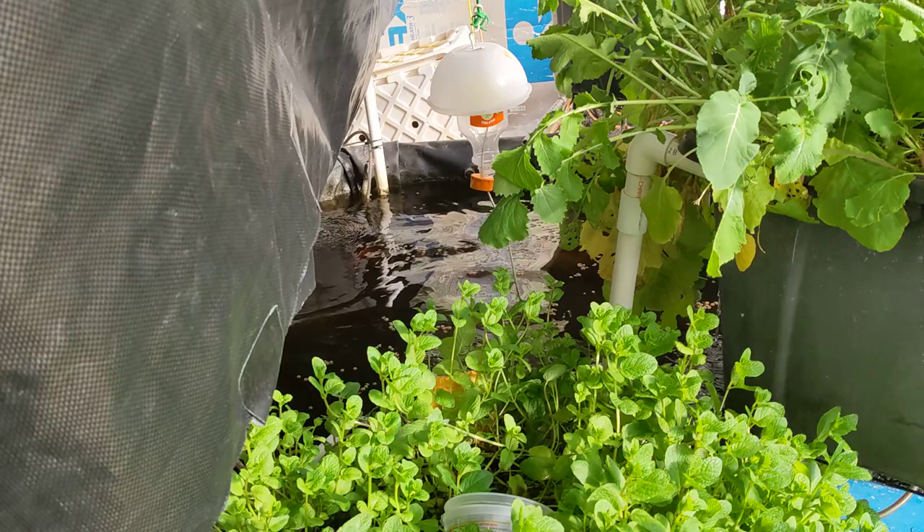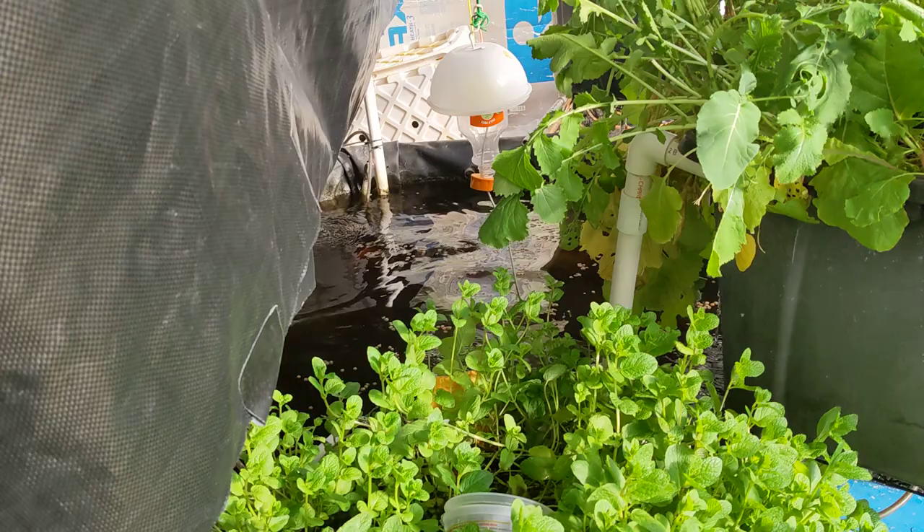You guys have a wonderful day — please like, subscribe, and share. By the way, we're going to be selling these greenhouses very soon, and we also have a GoFundMe page for trying to protect the buildings. Anyway, you have a wonderful weekend and thanks for liking and subscribing.